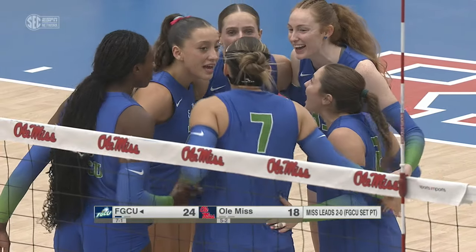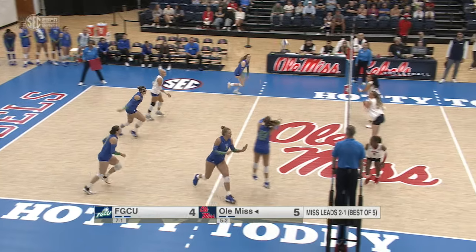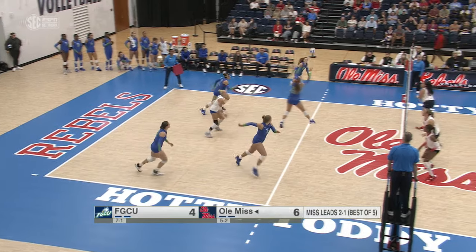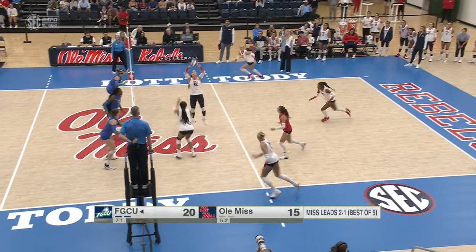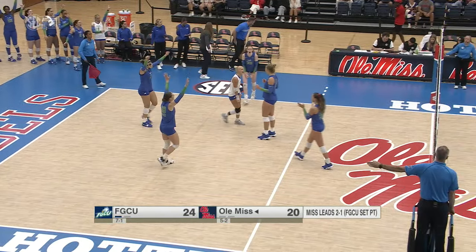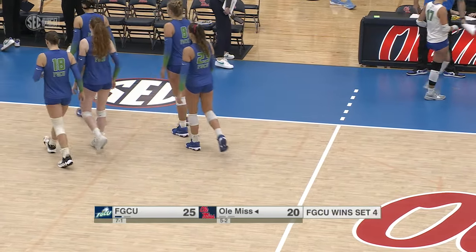Florida Gulf Coast avoids the sweep. This is a very physical game — we need to block. Kent off the double block and down. Kent with a laser. Serve is out of bounds, and Florida Gulf Coast is tied up this match at two sets apiece.